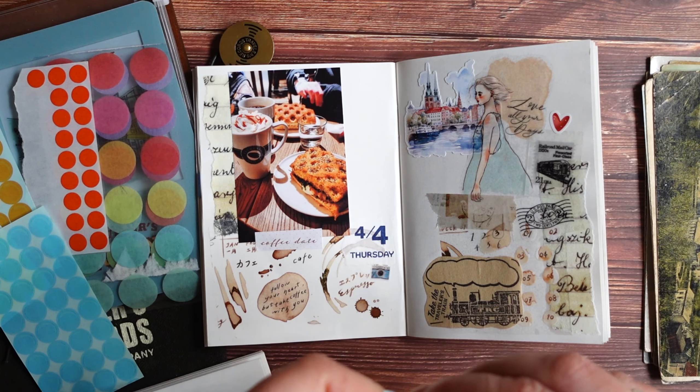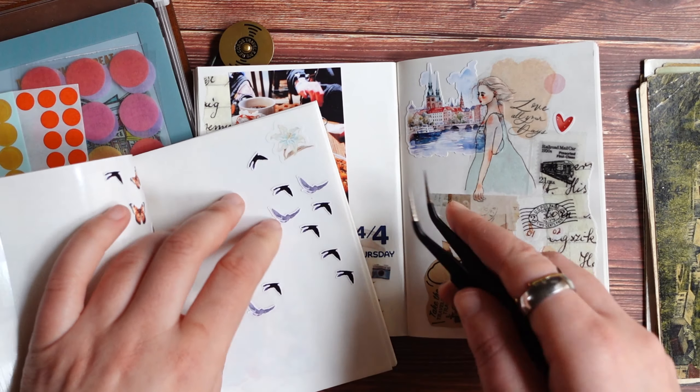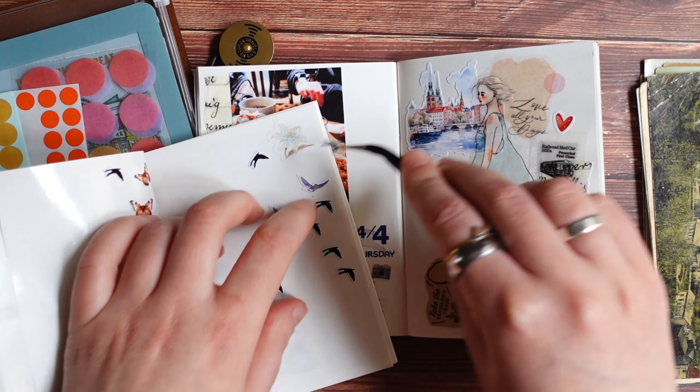At least the main part — I always go through my journal in the end when everything is done already, when journaling is done as well, and just check if I still want to add anything else. Usually it's just some tiny tiny details here and there. But yeah, I think for now I'll just add a few dot stickers here and there, maybe a few of these tiny birds.